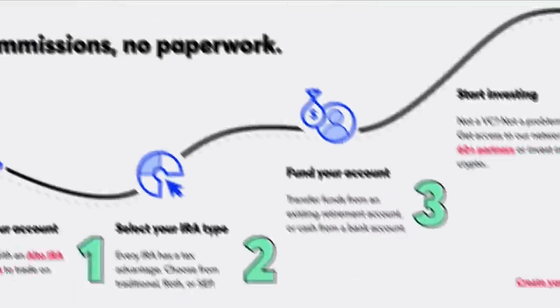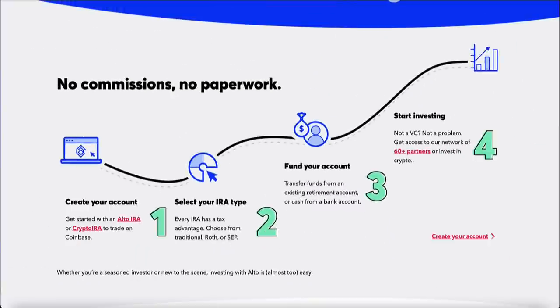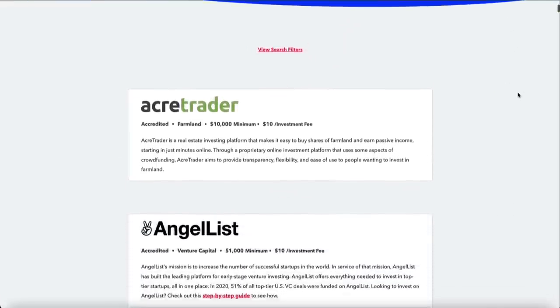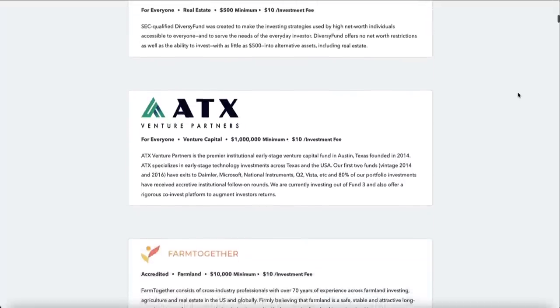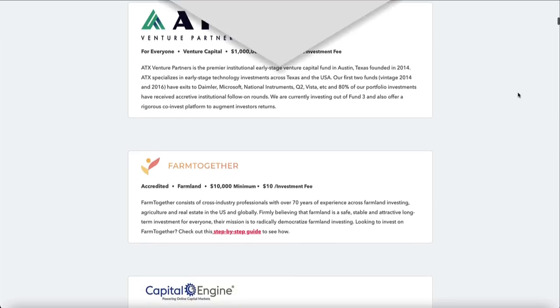Under current tax rules, regardless of how much your investment grows or how many times you buy and sell crypto within a Roth IRA, you'll never pay a dime in taxes. Unlike traditional IRAs, you are not required to begin taking distributions during your lifetime. The tax-free nature of a crypto Roth IRA is its biggest advantage. The Alto Crypto IRA allows you to trade coins 24/7 with minimum investments of just $10.